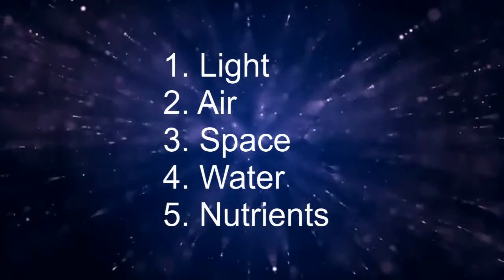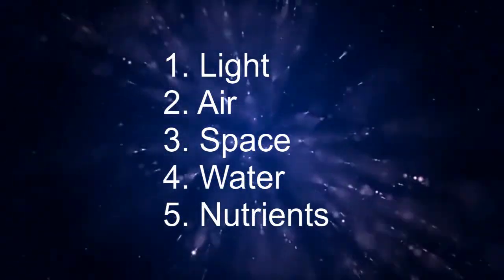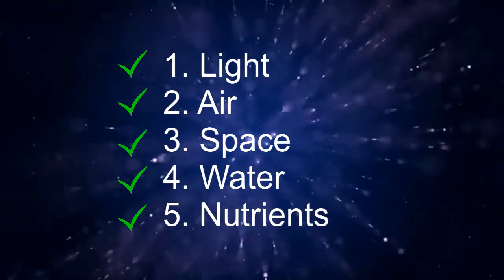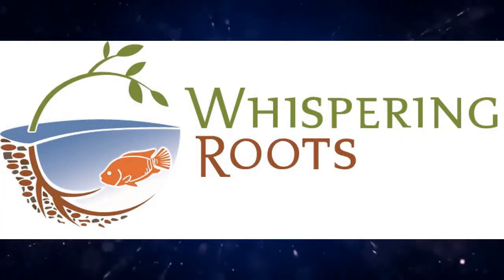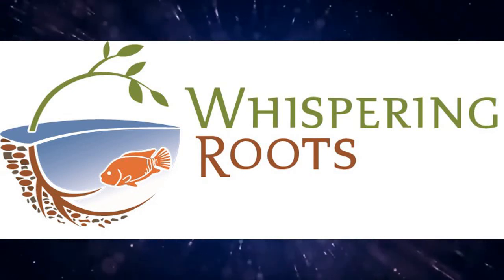And there you have it. We've gone through our entire checklist and our plants have everything they need to be happy and healthy. We have light, air, space, water, and nutrients. Leave us a comment if there are any questions you'd like us to answer. See you next time!